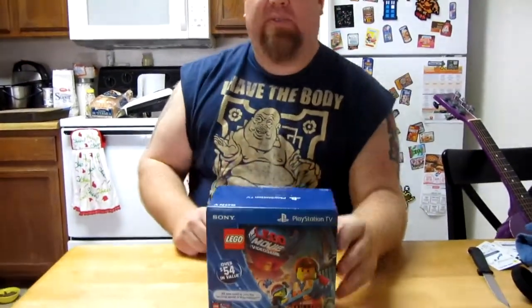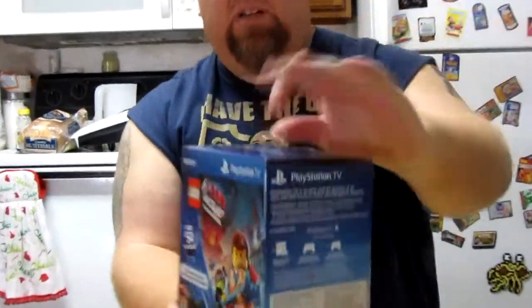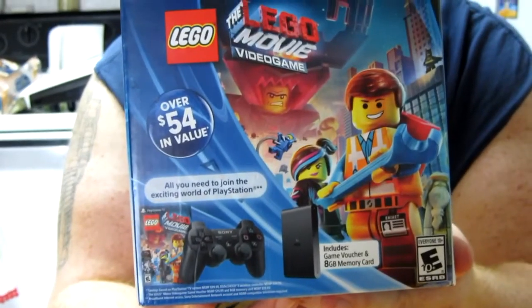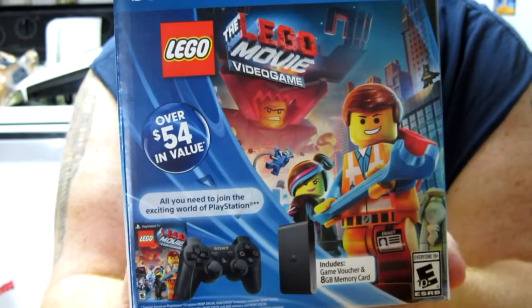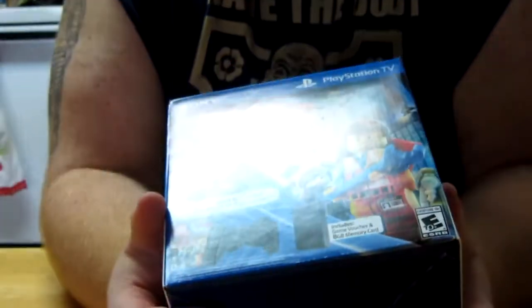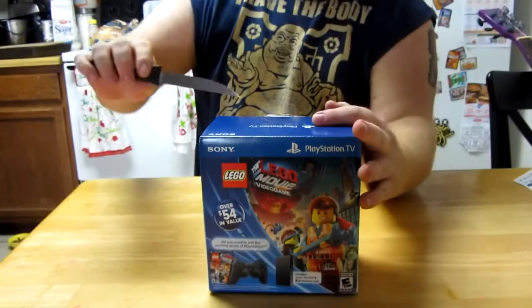GameZone Radio. We got the PlayStation TV today. It's October 14th, launch day for the PlayStation TV. We're going to do a little bit of an unboxing. We got the Lego The Movie video game console set — comes with your controller. So let's open this bad boy up and see what we get inside the box. Got it from Best Buy today.